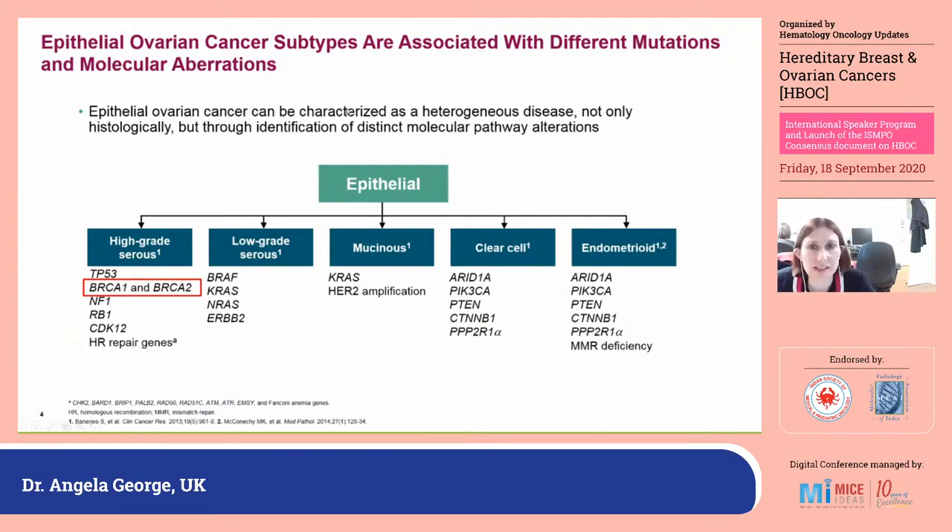Ovarian cancers look very different under the microscope, and the different subtypes of epithelial ovarian cancer behave very differently clinically. When you undertake molecular profiling, just how different they are becomes really clear. In high-grade serous ovarian cancer, the most common epithelial subtype, TP53 mutations are almost ubiquitous — reported in 95 to 99 percent of cases. BRCA1 and BRCA2 mutations are found in around 20 to 22 percent on tumour testing, with high frequencies of NF1, RB1, and other HR repair gene defects.